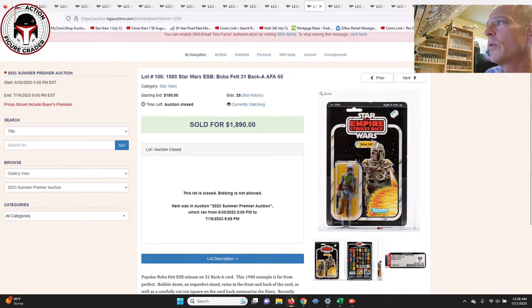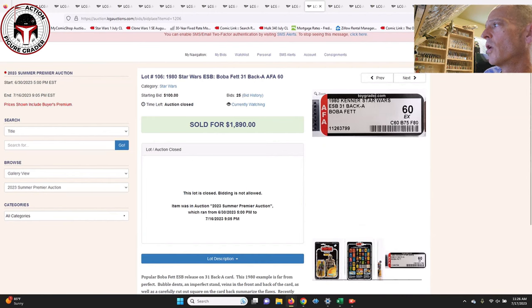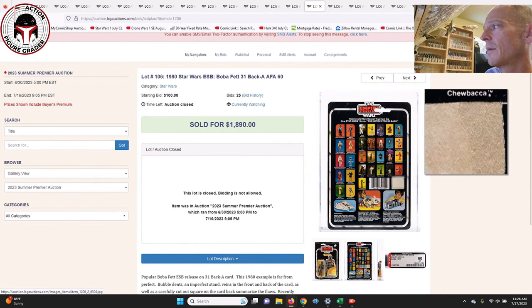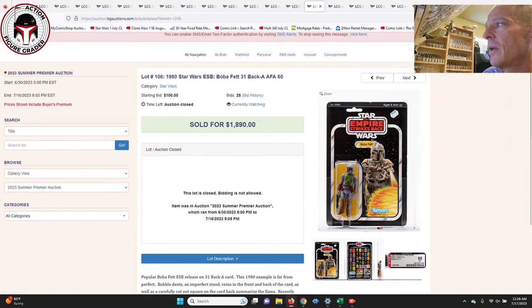Here was the Boba Fett 31 Back-A — it was only an AFA-60 — but I think it presents a lot nicer than a 60 grade. The subscores were 60, 75, 80, so it looks like the card score had the main problem — there's a cut proof of purchase, which automatically gives you a 60 grade with AFA or CAS. But from the front it really does display a lot better than your 60 score, and that one sold for $1,890.